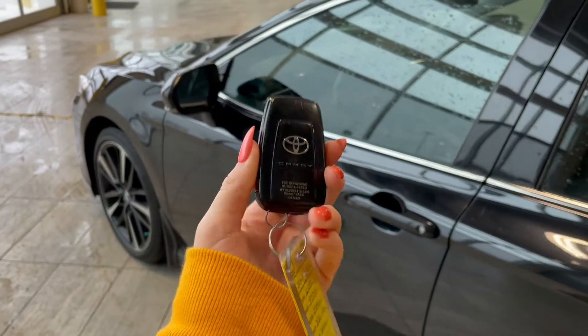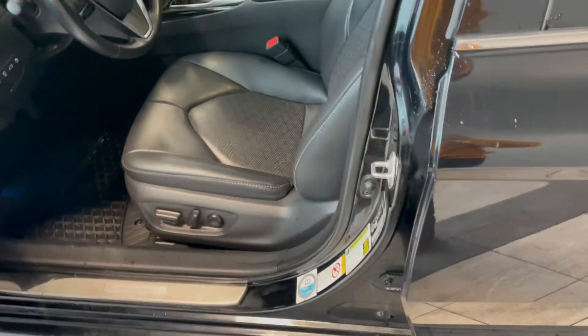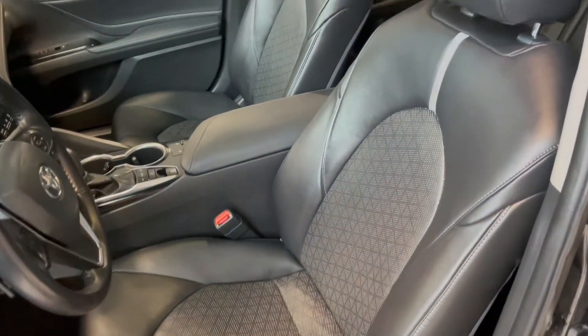Entering the vehicle we have our key with lock and unlock. Taking a first look inside, you've got a black Softex interior.